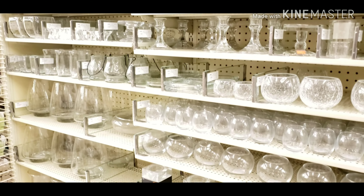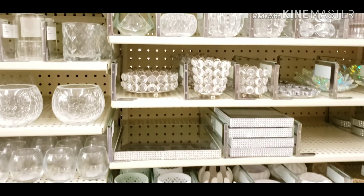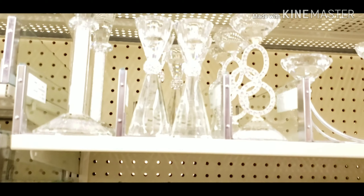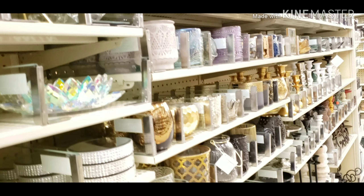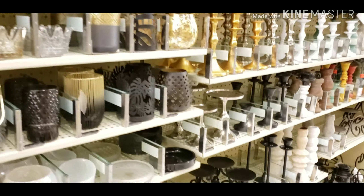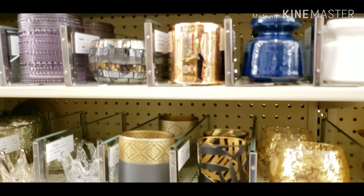This is a crystal glass candle stand — look at this, it is so beautiful. This is a crystal candle stand. There is a lot of variety and range here.